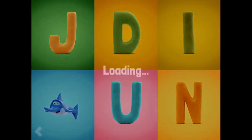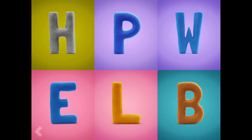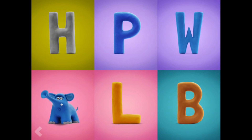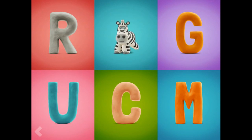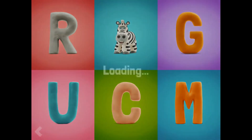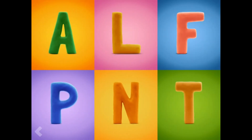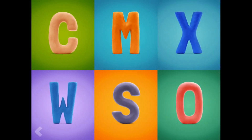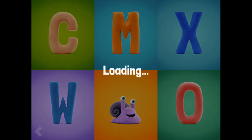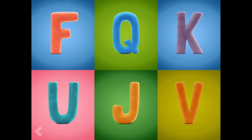Amazing! Find the letter E. Way to go! Now show where the letter Z is. Good job! Point to the letter P. Now point to the letter S.